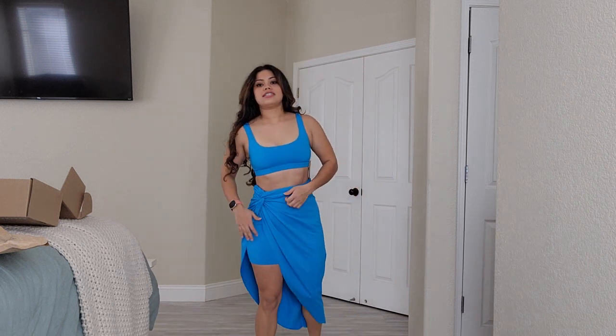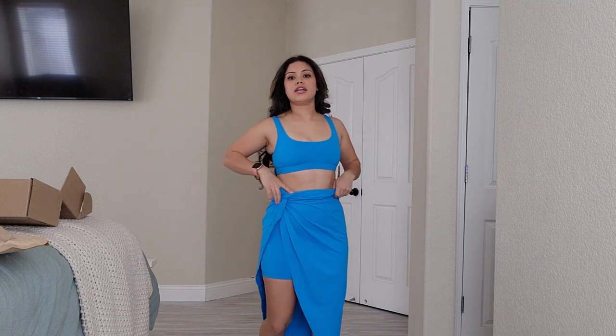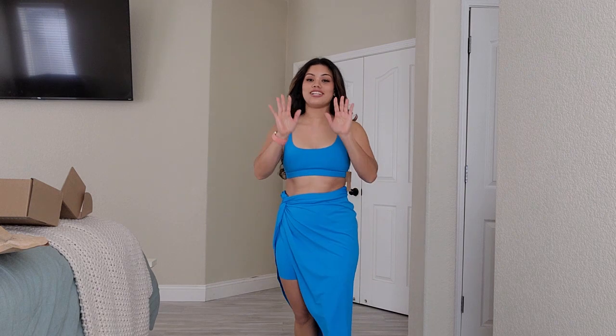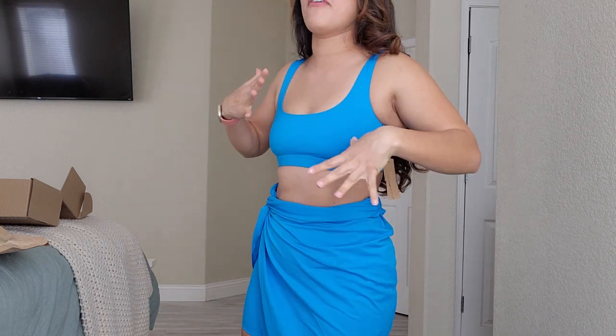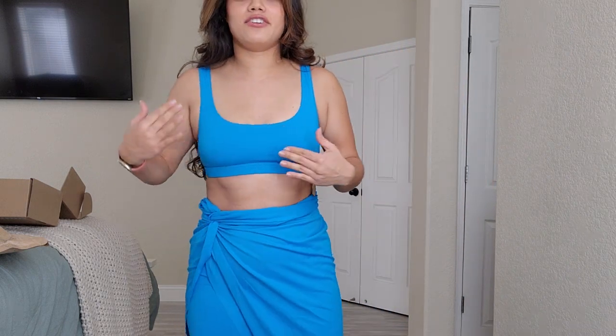I'm trying on the sarong now — I think the slit goes this way. Walking around in it just feels so cute. If I would have gotten the briefs it would have been even better, but it's okay. I'm for sure going to return that one-piece because it just felt so uncomfortable — like someone was giving me a wedge the whole time and pushing me up. This feels good, I feel covered, I feel secure.